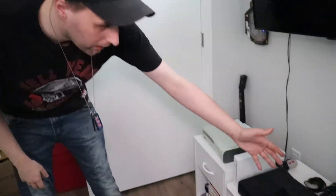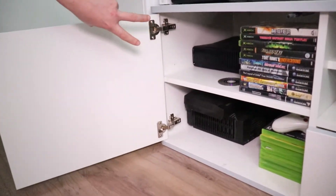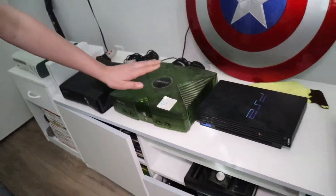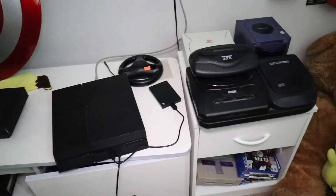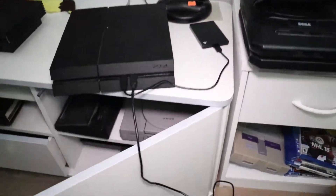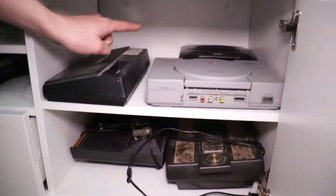Got the systems down here. Games for the Wii, more systems: Xbox 360, Xbox One, PS2, Wii, PS4, Sega Dreamcast, Sega 32X, Sega CD, GameCube, PlayStation 1, and a Coleco something — I can't remember what that is — and another Sega Genesis back there.